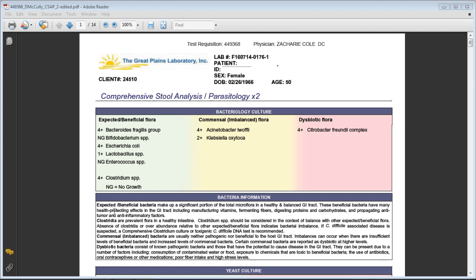Commensal bacteria are neither good nor bad, but when we don't have enough good bacteria, these neutral bacteria can begin to grow more than they should and get a foothold in the gut, causing outward digestive symptoms like IBS, constipation, or diarrhea. The third category — and this was causing so many problems in my client — shows a plus four Citrobacter freundii complex. This causes major gut disruption, is a cause of diarrhea, and leads to the inability to digest and absorb nutrients correctly.